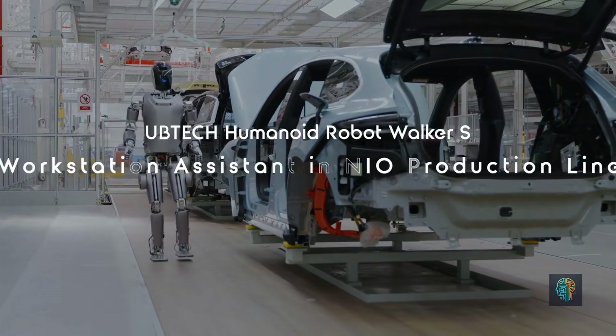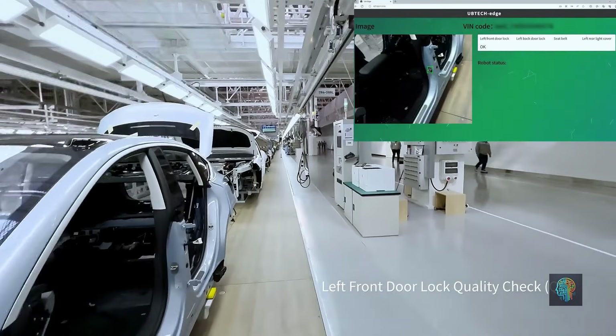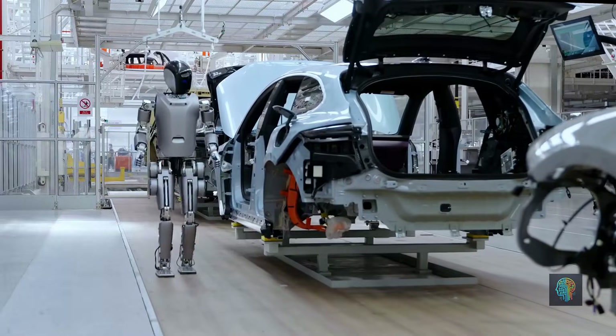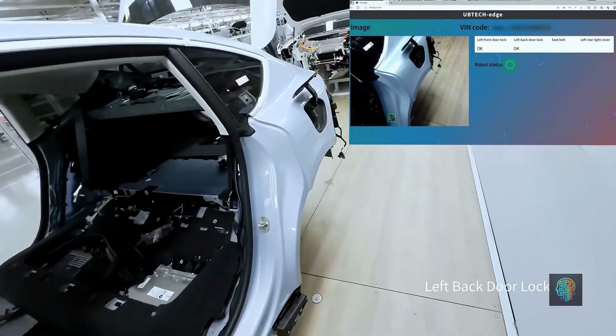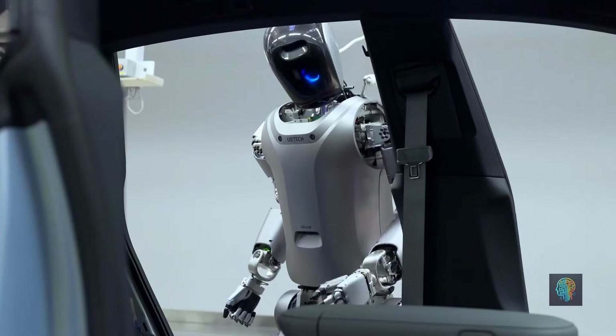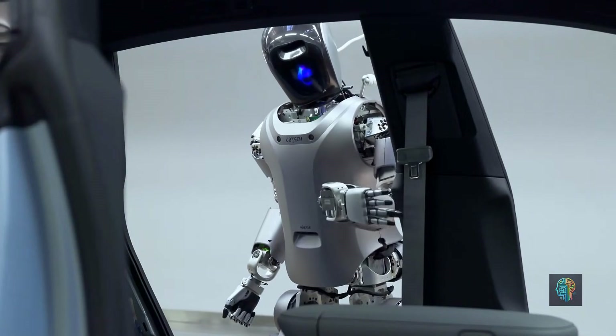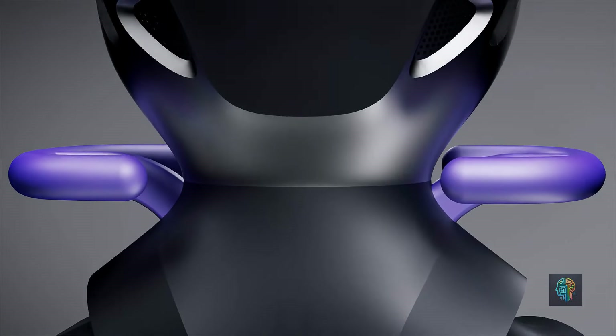UBTEC Robotics — the star of their lineup is the Walker-X, a sleek humanoid robot designed for both work and play. It's capable of climbing stairs, carrying objects, and even serving coffee. UBTEC focuses on creating robots that combine cutting-edge design with practical applications for home and business.